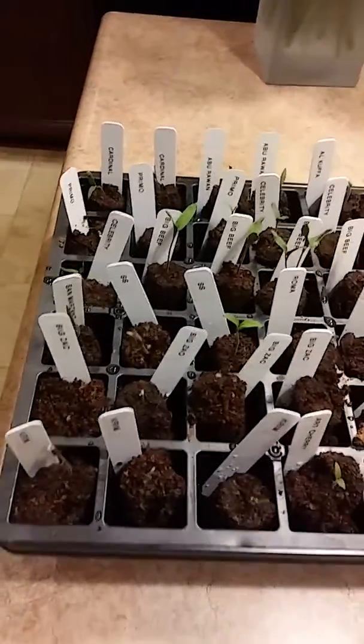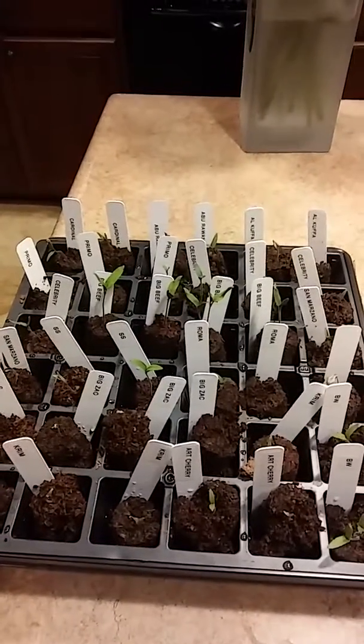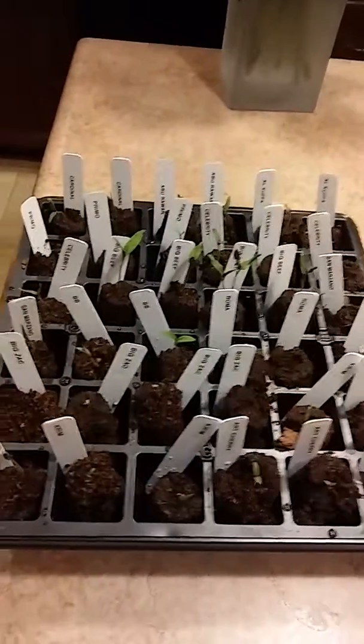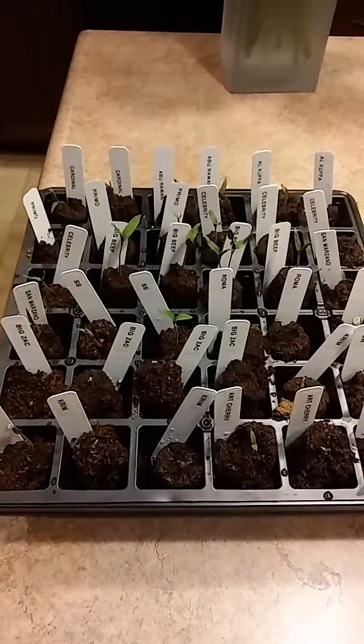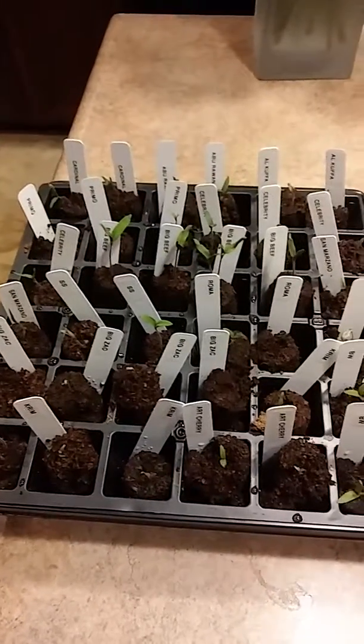More updates to come — we're off and rolling. This is the first wave, with more planting to come in the future. We've got the onions in outside in the beds as well, so they're established and starting to take off. We've got big hopes for the 2019 season and we'll be sharing with you as it rolls along. Take care, God bless, and we'll talk to you again soon.